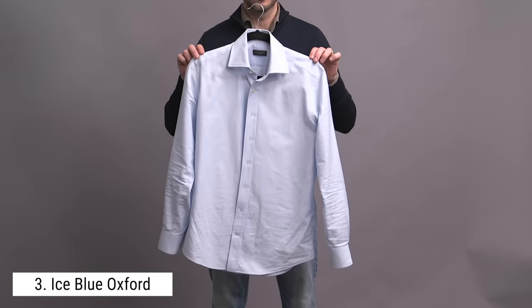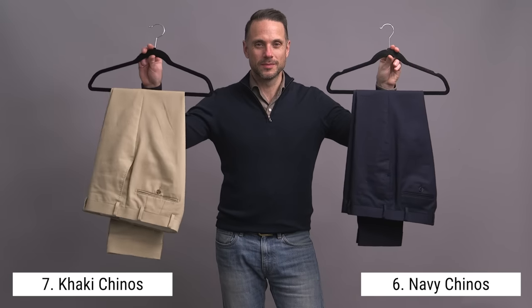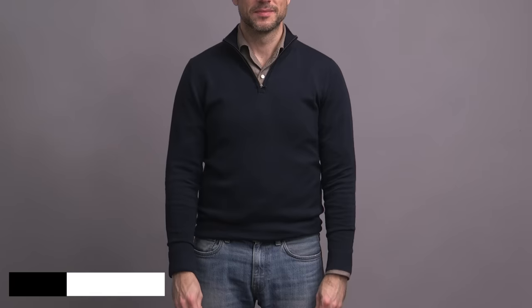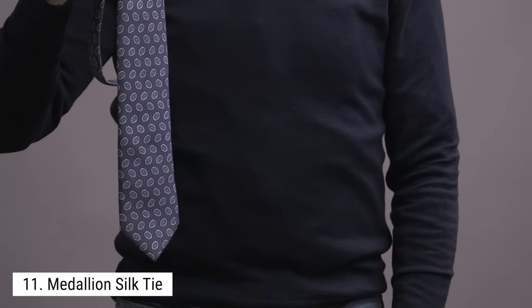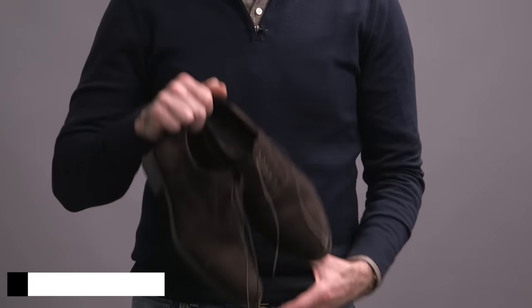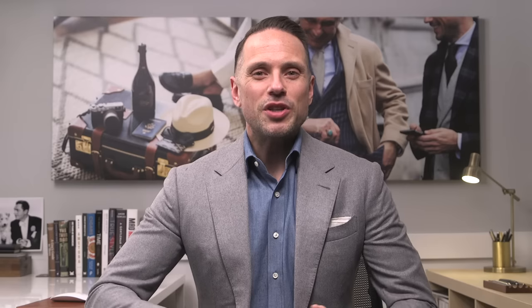Onto shirts: we have an ice blue Oxford cloth shirt, a striped shirt, and a denim shirt, which is in my opinion one of the best shirts for this kind of capsule wardrobe. A few pairs of pants: navy chinos, khaki chinos, and throwing into the mix, a pair of dark denim jeans. Layering pieces: a navy v-neck sweater and a tan crew neck sweater. I'm going with two ties — a medallion print silk tie and a striped grenadine tie. And finally footwear: a pair of suede Oxford lace-ups, tassel loafers, and a pair of cap toe boots. Those are my 15 must-have pieces for a business casual capsule wardrobe.